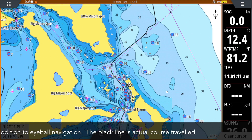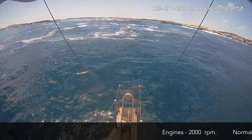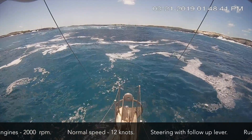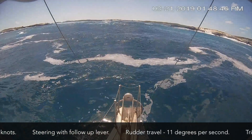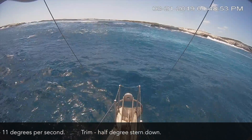After standing off the entrance for ten minutes or so, having a look at the wave sets, what's coming from offshore and how the seas are reacting at the entrance, we're going to go for it. We're running at 2,000 RPM, roughly 12 knots, which should get us pretty close to matching the wave speed. The second helm pump is on giving us 11 degrees of rudder travel per second. We're trimmed by the stern about half a degree.